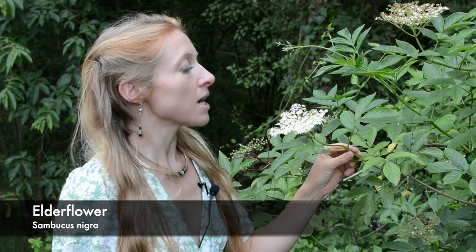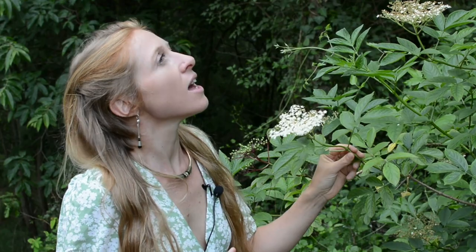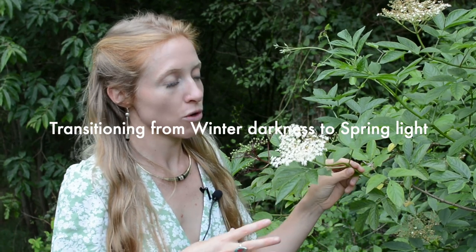It typically comes out in spring — we have the spring equinox around March 20th to 21st in the northern hemisphere, and then the summer solstice around June 20th to 22nd depending on the year. So right now elderflower is out in bloom. Elderflower comes out in spring to help us transition from the darkness of winter to the light of summer.